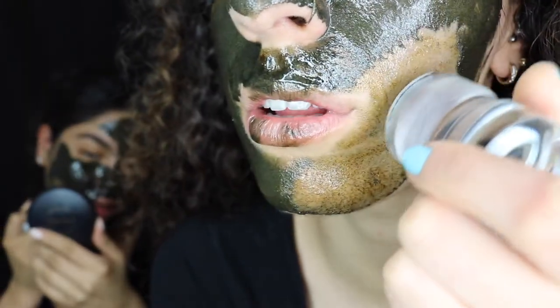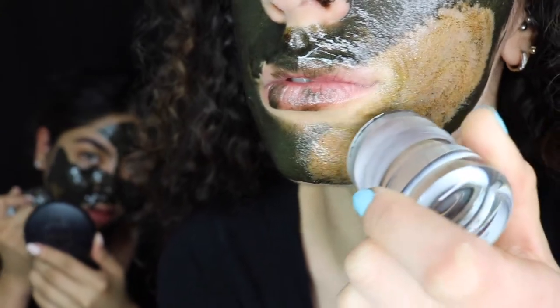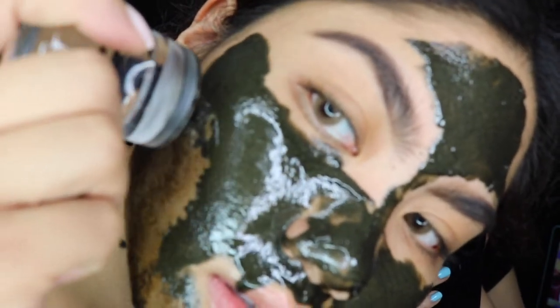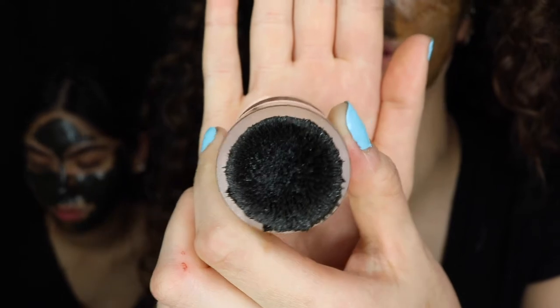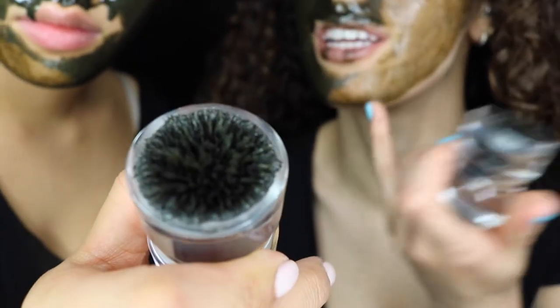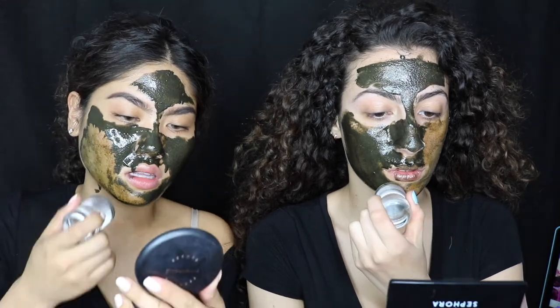You're supposed to get fairly close with the dome. It's so cool, but it doesn't pick up the whole product. It picks up most of it, and then you just rub the rest into your skin. It was recommended to clean your magnetic dome as you go, because all the product builds up on top — that's why you wipe it and keep going.